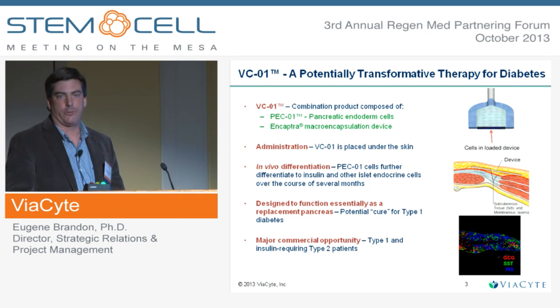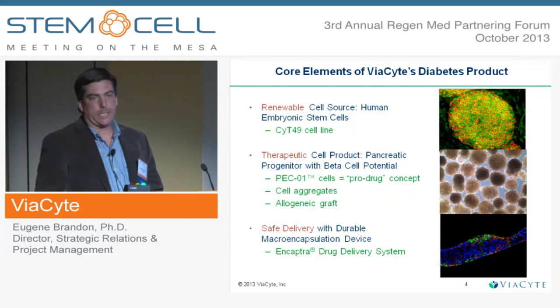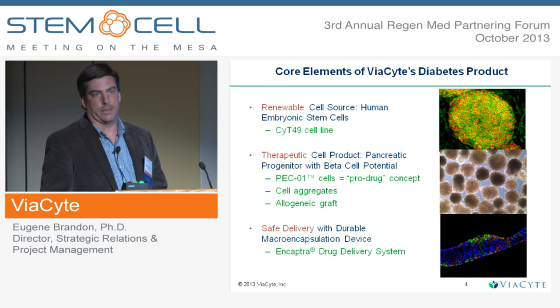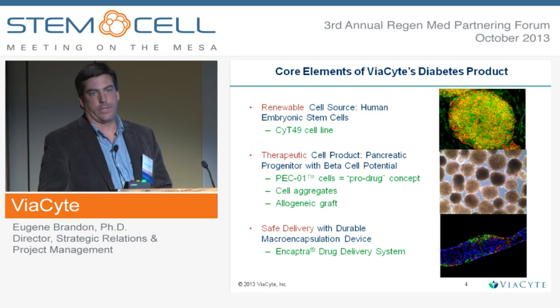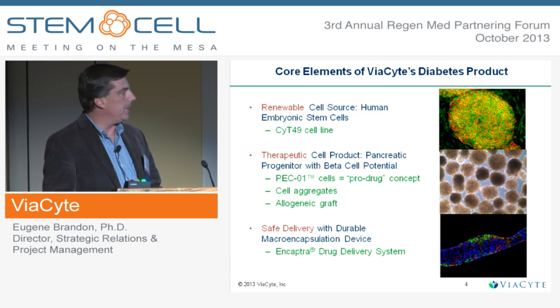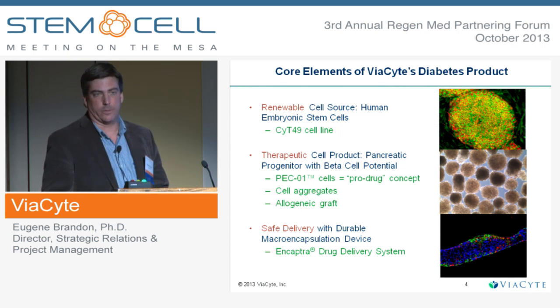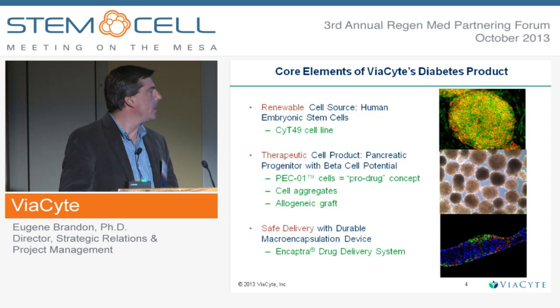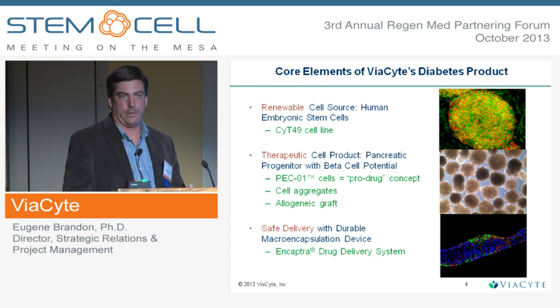This is obviously a major commercial opportunity. The core aspects of this product are the use of human embryonic stem cells as the starting material for cell manufacturing. These cells are differentiated in the facility into pancreatic progenitor cells with the potential to become beta cells post-implant. These are essentially an allograft and a pro-drug, in that after implant they mature into glucose-responsive insulin-secreting cells.